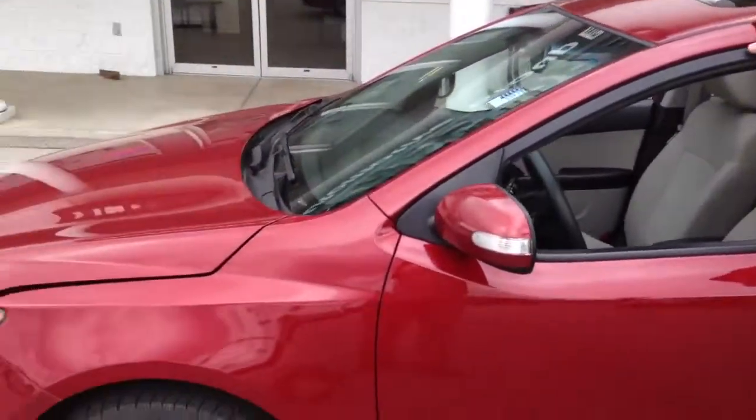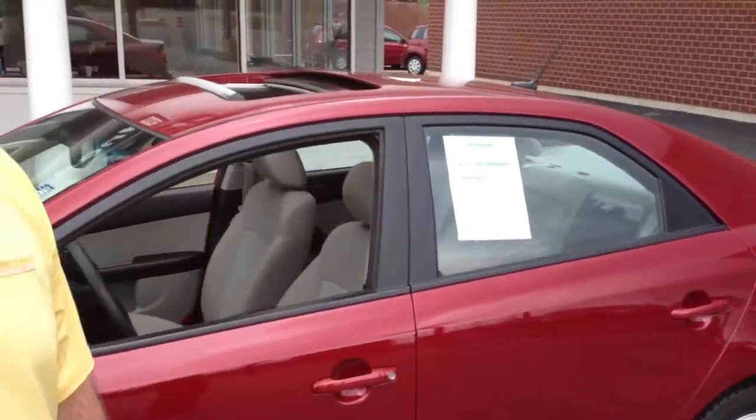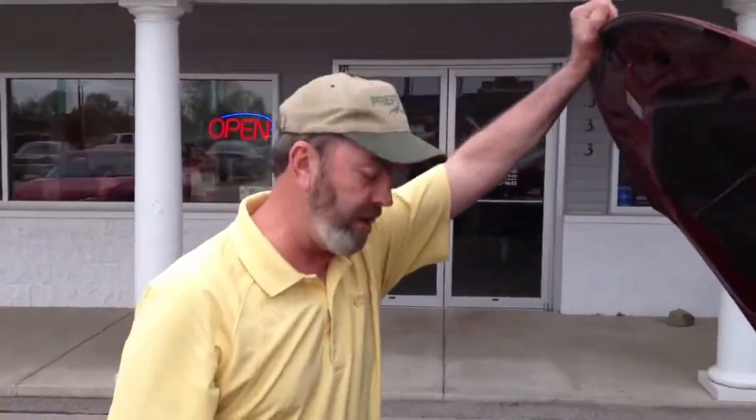This is a 2010 Kia Forte. Now, it's their budget line model, but believe me, this is far from being that. Under the hood you have two liters putting out well over 100 horsepower — about 145 I believe the number is.